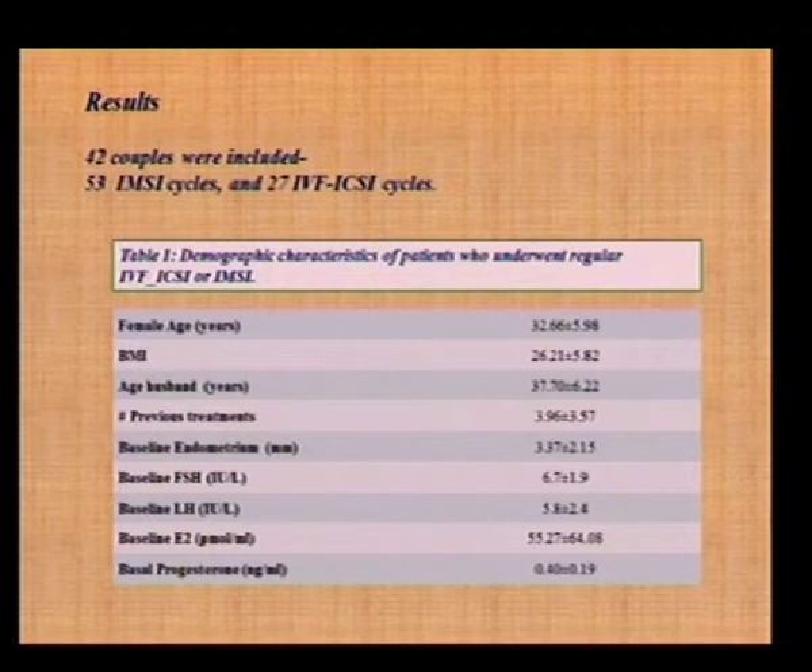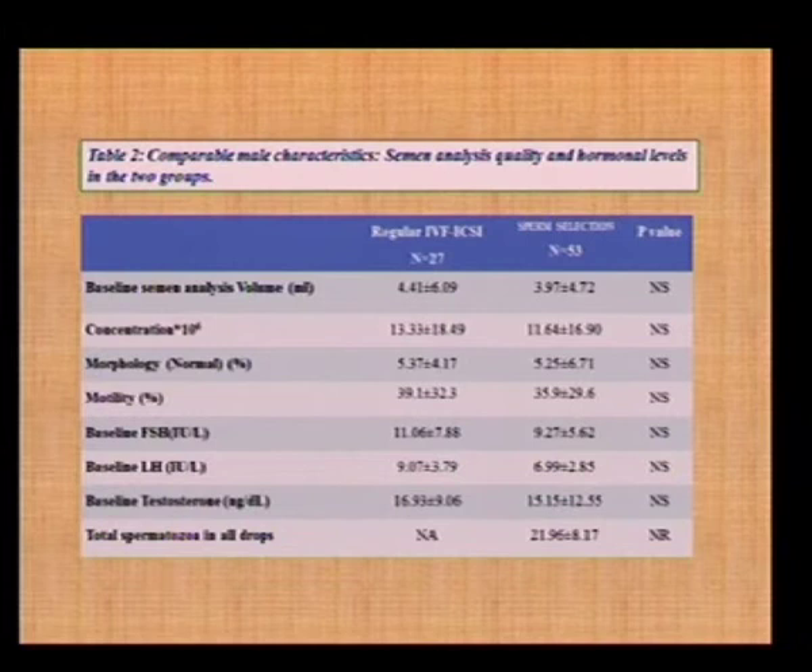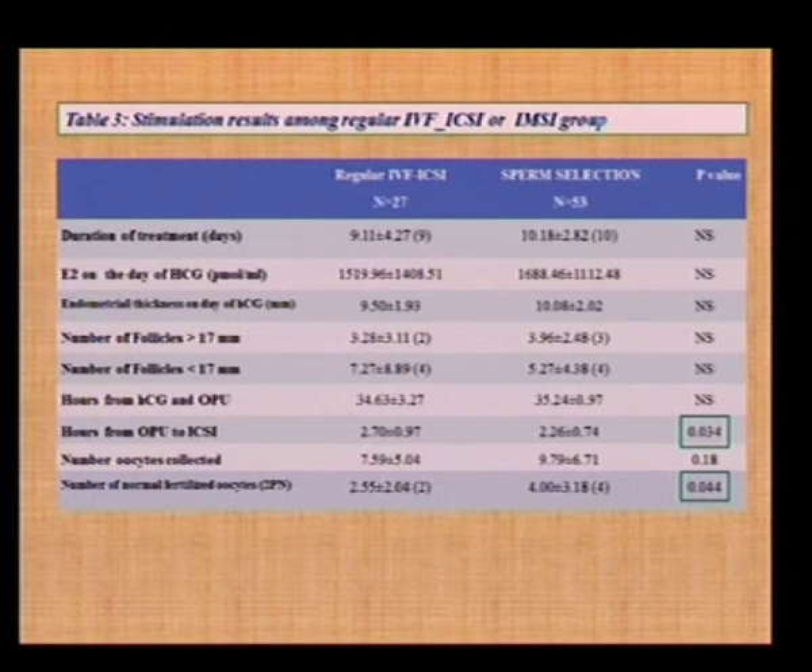Baseline FSH, LH, estradiol, and progesterone were all absolutely in the normal range. Regarding sperm analysis quality and hormonal levels in the two groups, we had a minimum difference of at least 90 days between the last ICSI cycle and the IMSI cycle performed. Each patient was controlled by itself. The sperm concentration, morphology, motility, baseline FSH, LH, and testosterone were similar when comparing the last ICSI cycle to the new IMSI cycle in the same patient. The duration of treatment, estradiol level at HCG administration, endometrial thickness, and number of follicles — all female partner parameters — were not significantly different between groups.